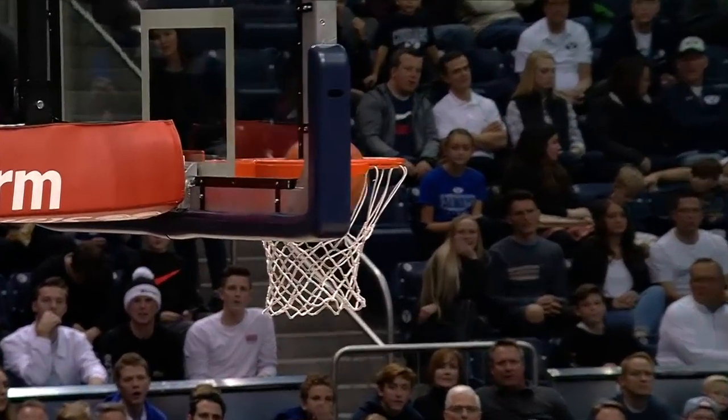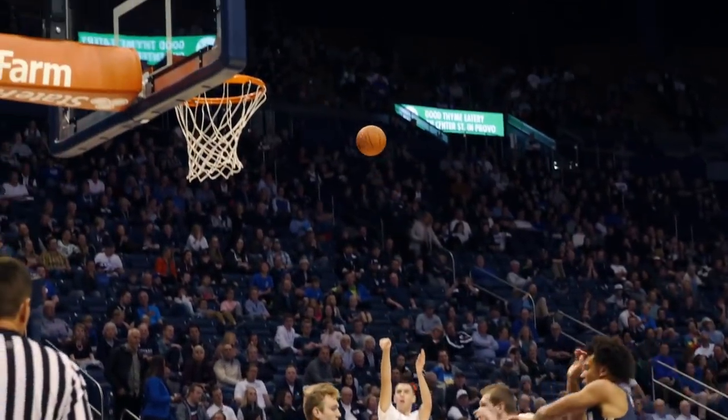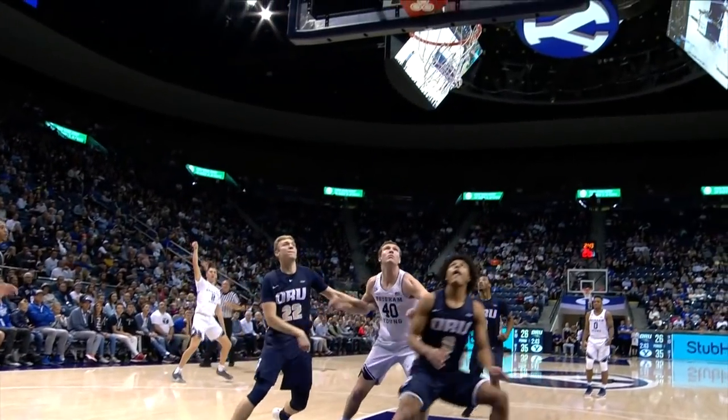A chance now for a nine-point lead. Rebound by Colby Lee, gives to Hardnett — off the miss from Oral Roberts, transition triple Zach. Got it! Zach Selyus, and the Cougars take a 12-point lead. Timeout to coach Paul Mills and Oral Roberts.